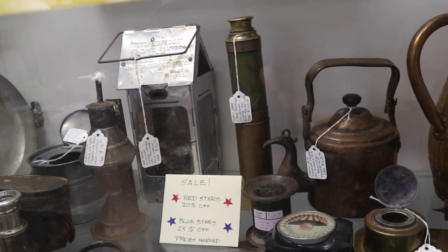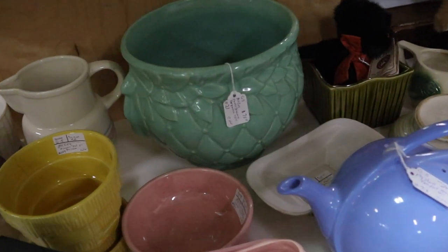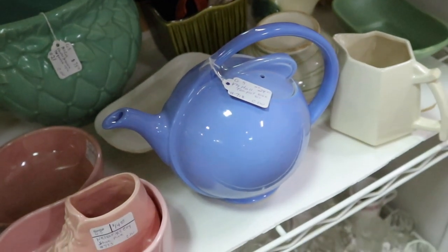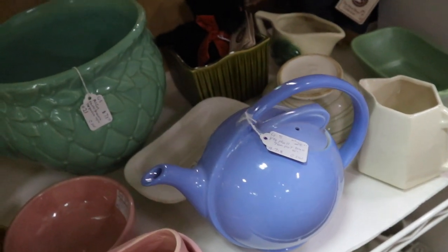Nice shelf full of pottery here — we have the McCoy piece in the middle, the Jardinière in that nice greenish color. A cool Hall airflow teapot, only $24. The prices have really come down on those — a fun area to collect. Maybe we should be drinking more tea; they say it's got good stuff in it.